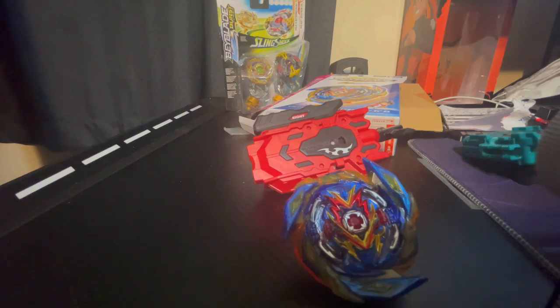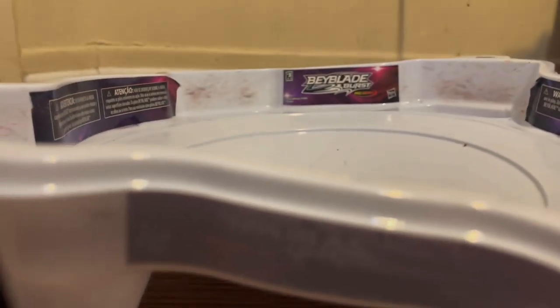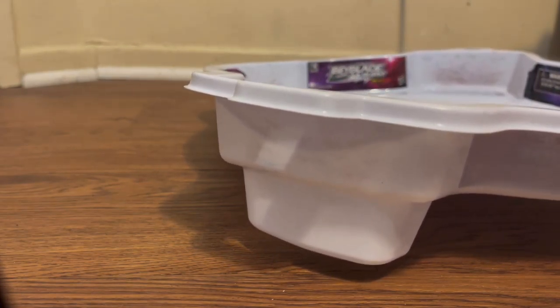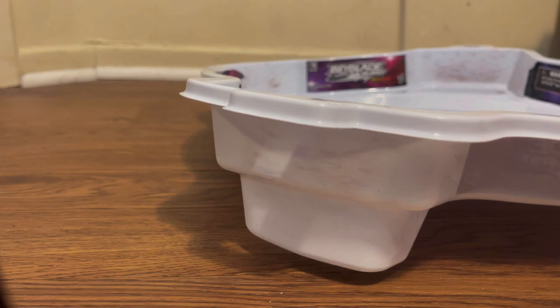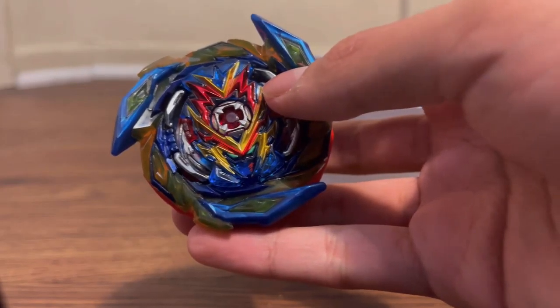All right, I'm back with my brand new bay — Brave Valkyrie — and I will be doing the test launch, but not a full launch because it's passing 12 a.m. and I have to go to sleep soon. So we'll do a kind of light launch since the string launcher is pretty loud. The next time you see this bay, Valkyrie will have all of its stickers.